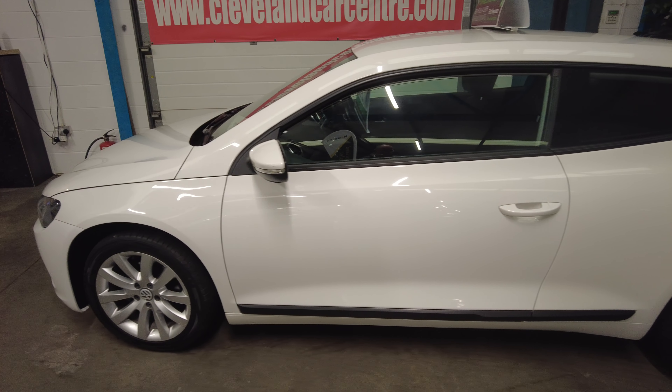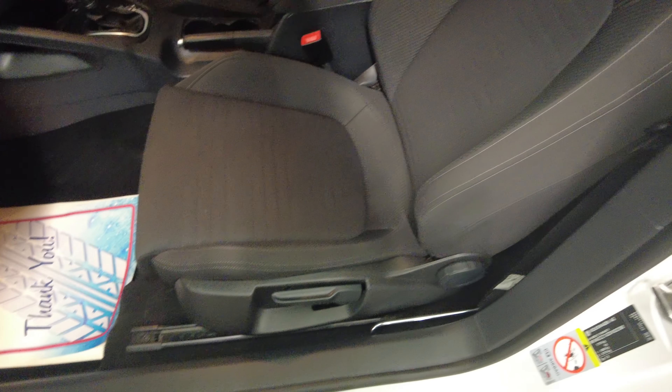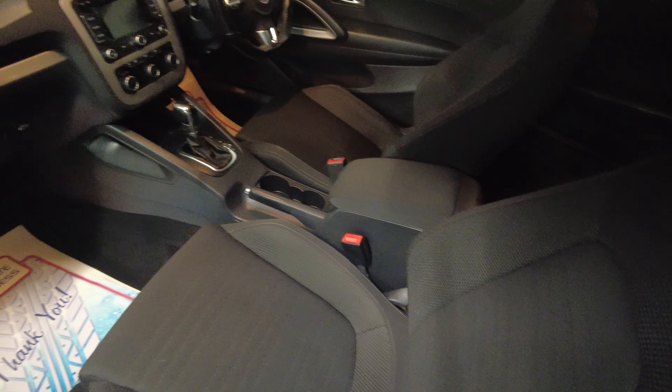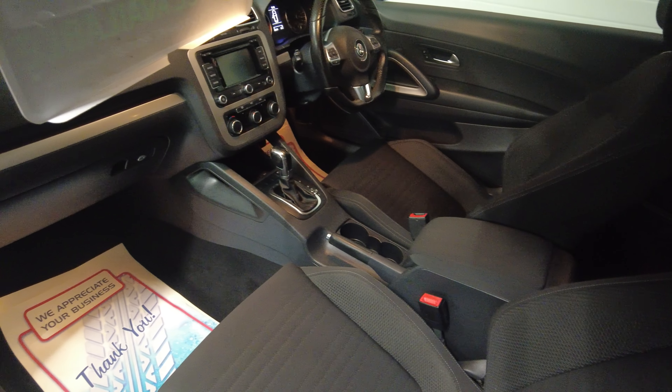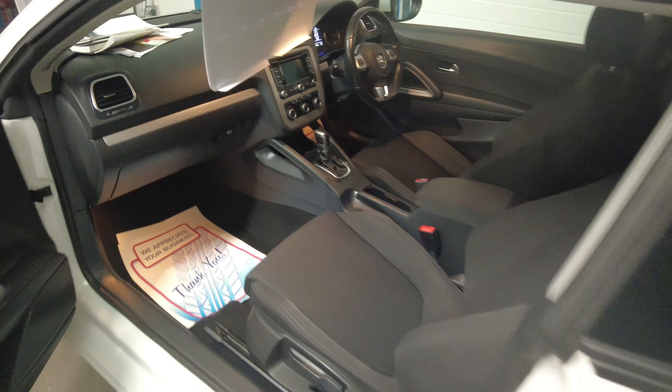It's absolutely immaculate. It's got a few nice little upgrades inside: satellite navigation, rear parking sensors, cruise control, the centre armrest, and a multifunction steering wheel.